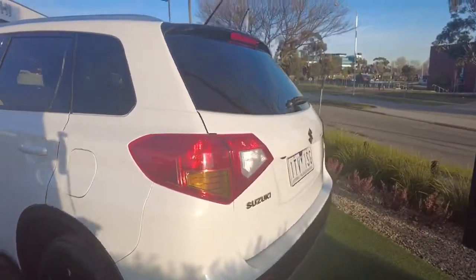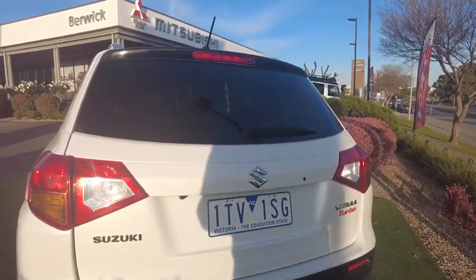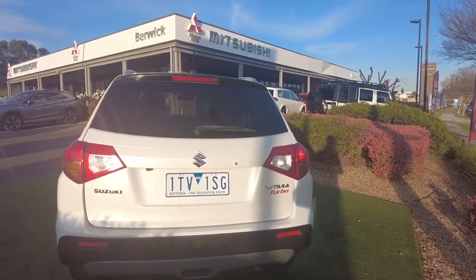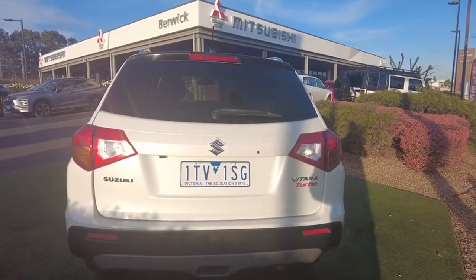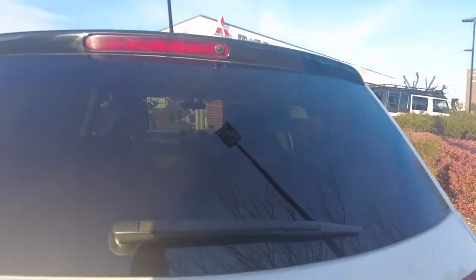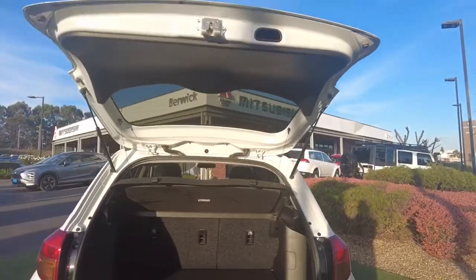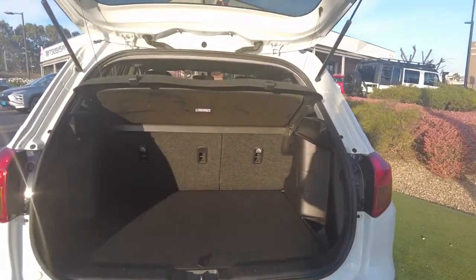Coming around, this car is in a very nice white metallic colour, so this is one I'd highly recommend taking advantage of our hydro protection package. Please ask our staff on how we can protect your vehicle today, including your paintwork, tinting, and interior protection as well. So if you have any kids or even accidentally spill a coffee, you will be covered if anything were to happen.